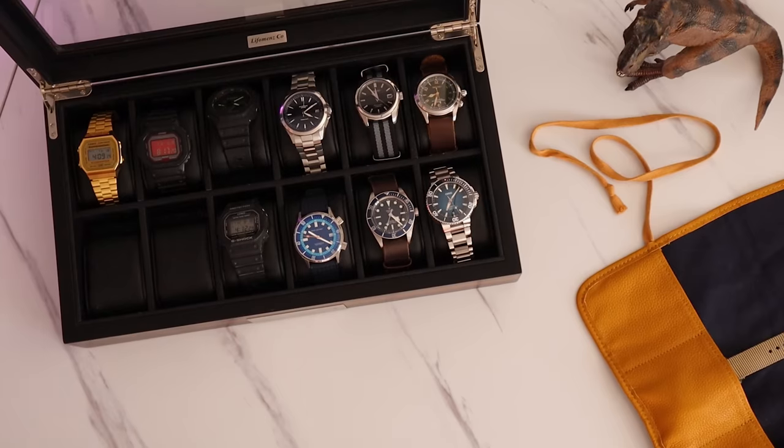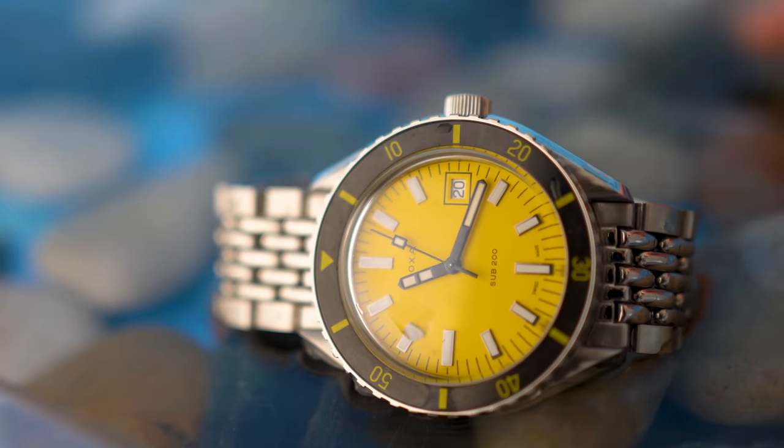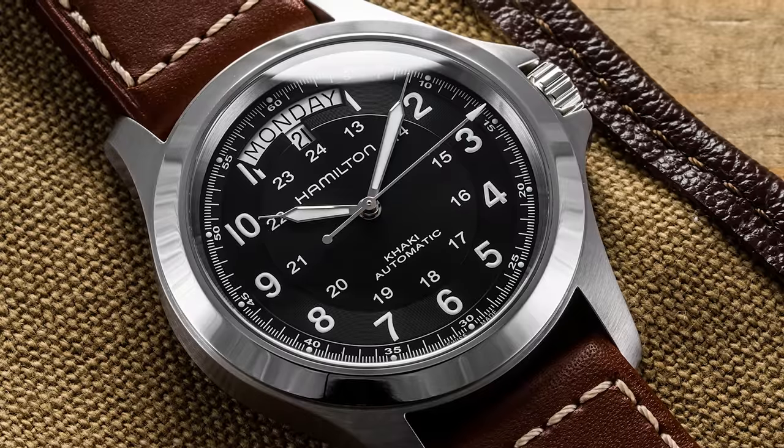Today we're finally going to talk about my current watch collection. I've been putting this off for quite a bit because I've been adding and subtracting a lot of pieces lately, and I wanted to wait until I was at least momentarily satisfied. I've been collecting watches for about six years now, and during that period of time my preferences have changed quite a bit. This is the state of my current collection as of August 2022.